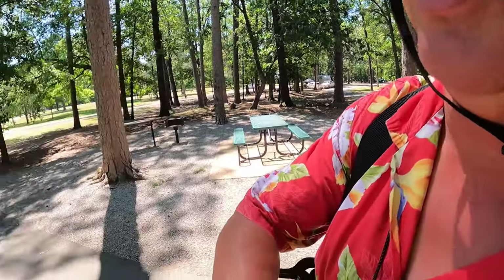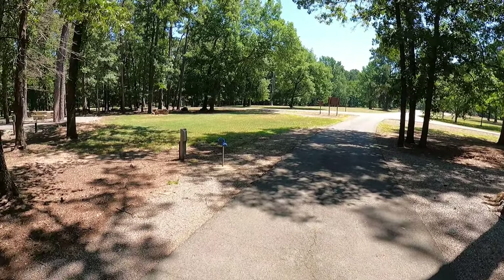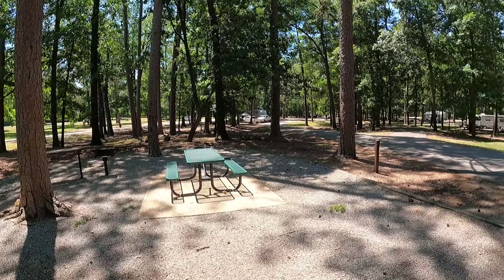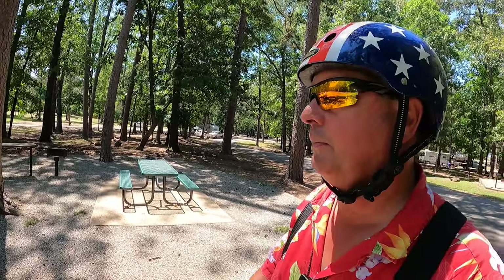I'm just blown away by Rocky Point Campground — this is truly amazing. Look at this pull-through. That's the longest pull-through I've ever seen. It's just so beautiful here. If you haven't subscribed, make sure you click on that subscribe button and hit that bell, because I'm going to be doing a full tour of this campground airing this coming Wednesday, and you're going to want to see it. This campground is just gorgeous — I can't say enough good things about it.